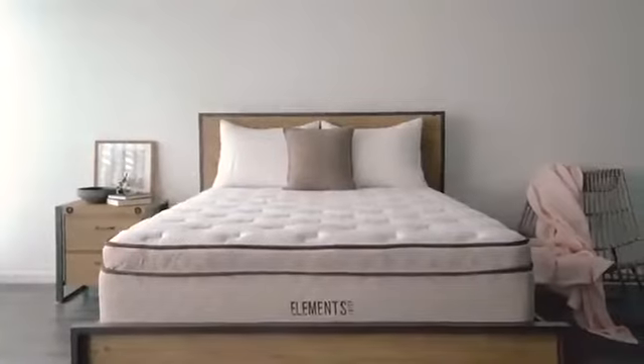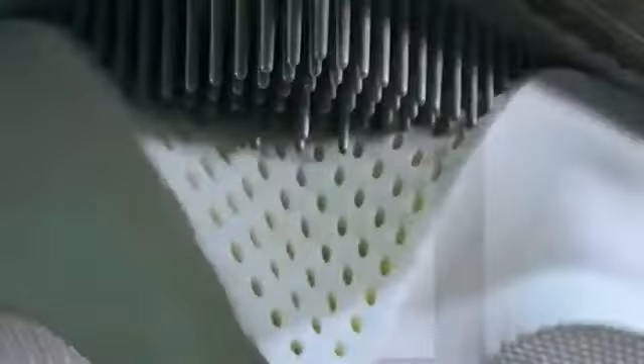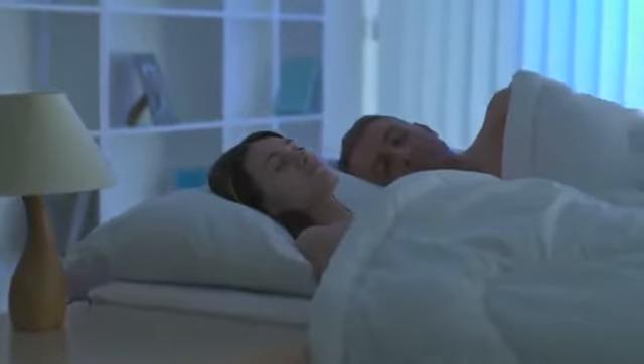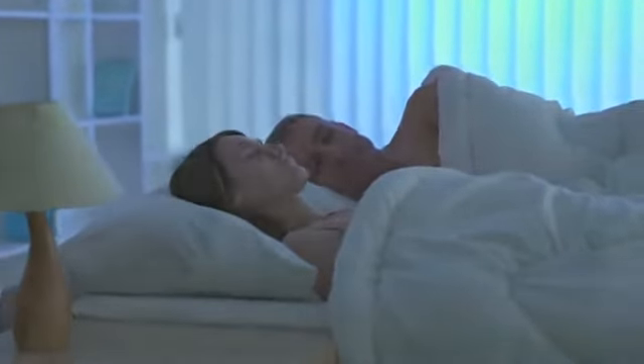The Willow is a customizable 12-inch latex mattress by Dreamfoam Bedding that delivers all the natural comfort and breathability of Talalay latex, combined with a unique Euro top enclosure that allows for the firmness level of your choice. The Willow is perfect for sleepers who want the pressure point relief that only latex can deliver, coupled with personalization.